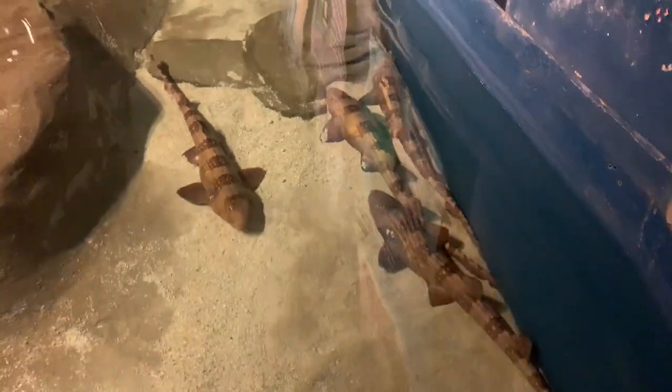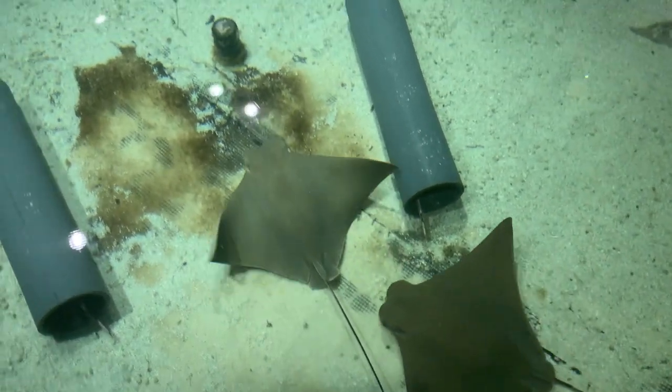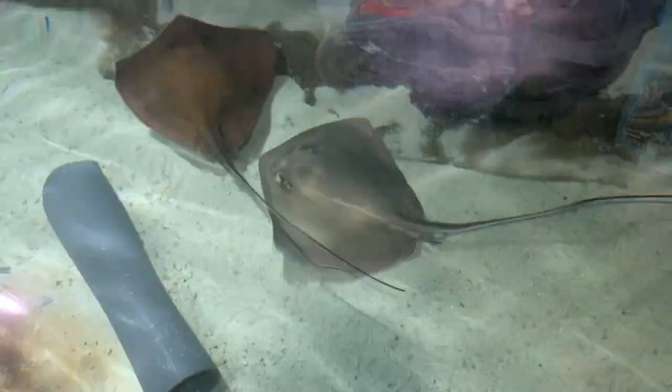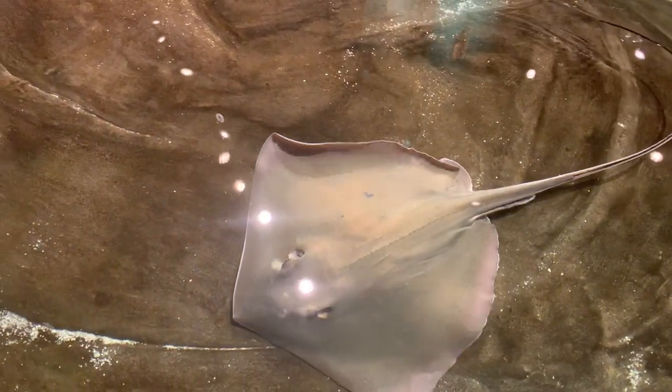Some people may be frightened to pet a shark, but these little guys feed on small fish, worms, and crustaceans. All 630 species of ray are cartilaginous fish, which means they don't have bones. When predators are around, they will hide under the sand by moving their wings and flipping sand on top of them.